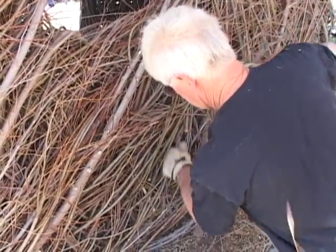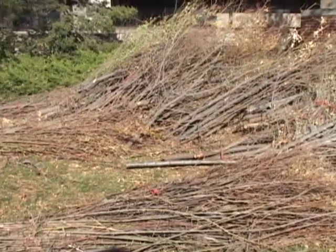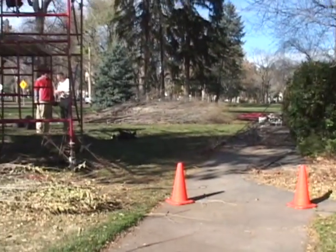I always use sticks in my work and I usually gather them somewhere nearby. In this case, the material came from the river right below the college. The city is mandated to cut the riverbanks on a three-year schedule, so we were the welcome recipients of the sticks this year.